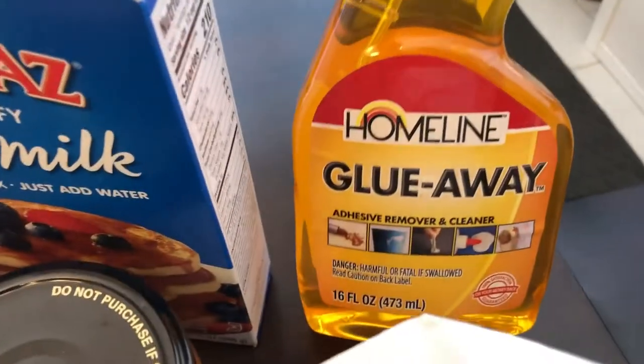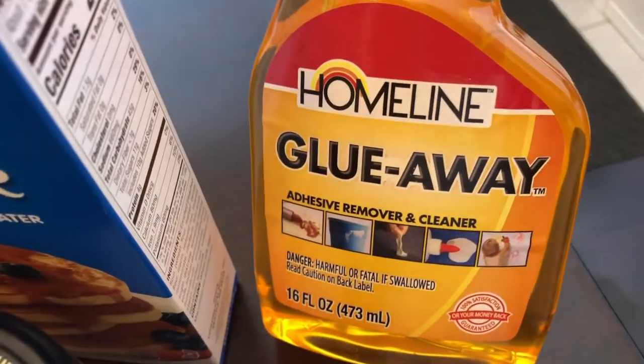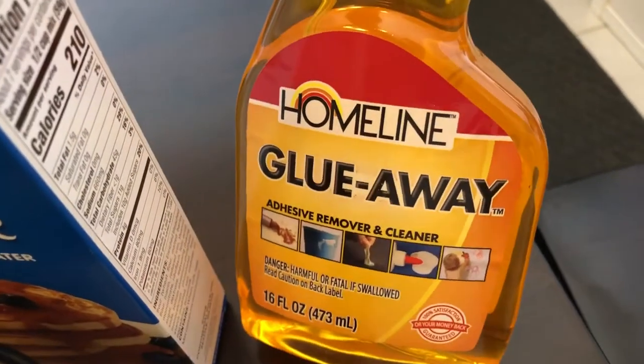The last thing I grabbed from the 99 cent store was this Goo Gone. I have some stuff around the house that still has adhesive on it and I just couldn't get it off, so this was 99 cents and I decided to give it a try.